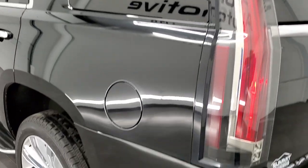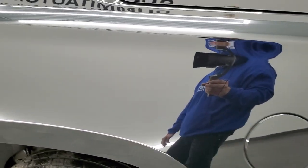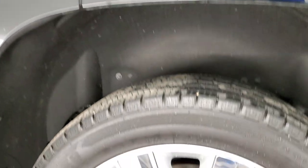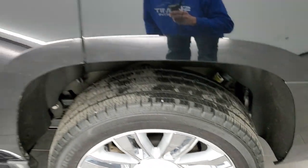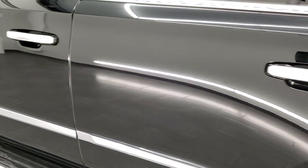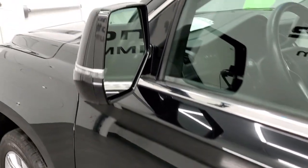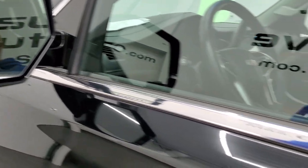Coming around to the driver's side, it's just as clean as the passenger side. No dents or dings on the rear quarter — looks really good. And for full disclosure, this back rim has no major scuffs or scrapes on there. Down the rest of the side of the vehicle, the doors look really good. It does have blind spot monitoring and built-in directional signals. These mirrors are heated as well.